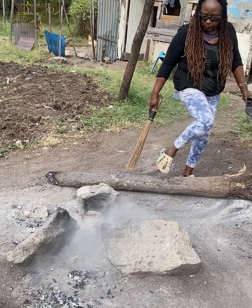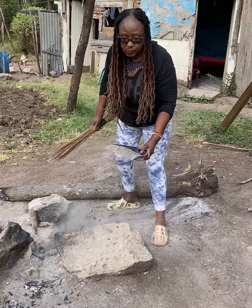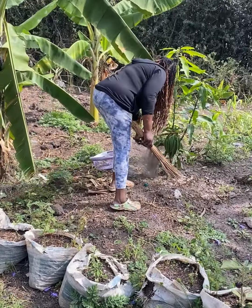Have you ever known that wood ash has very important nutrients for the garden — that is potassium and phosphorus — which are beneficial to any flowering and fruiting plants?